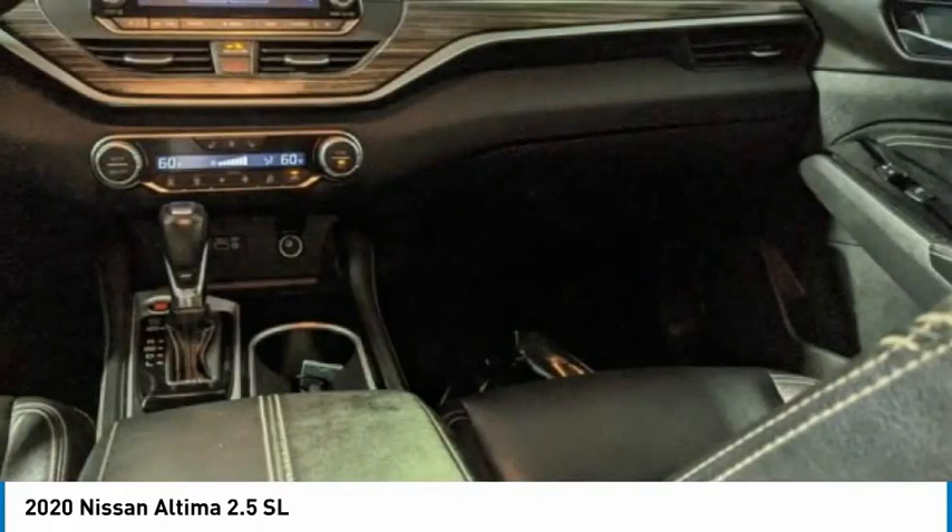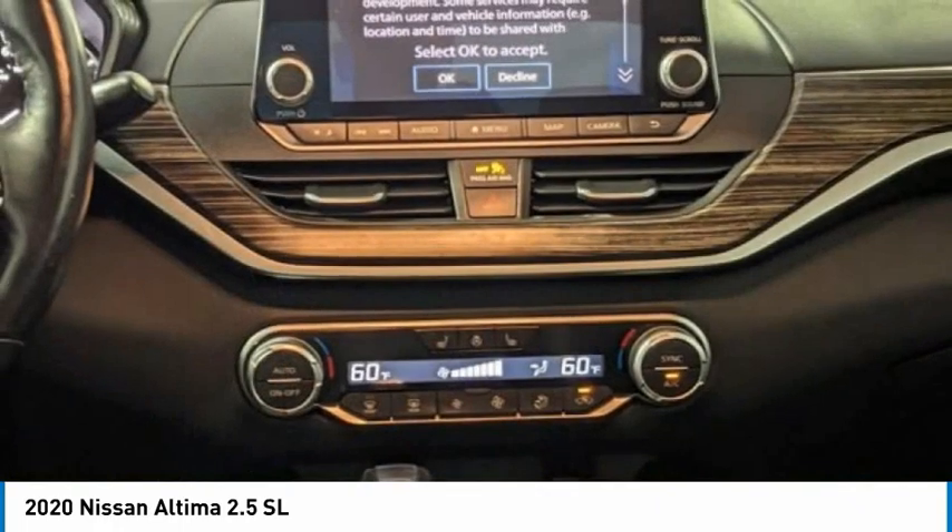Searching for a dependable vehicle that looks great too? You found it. Stop in today.